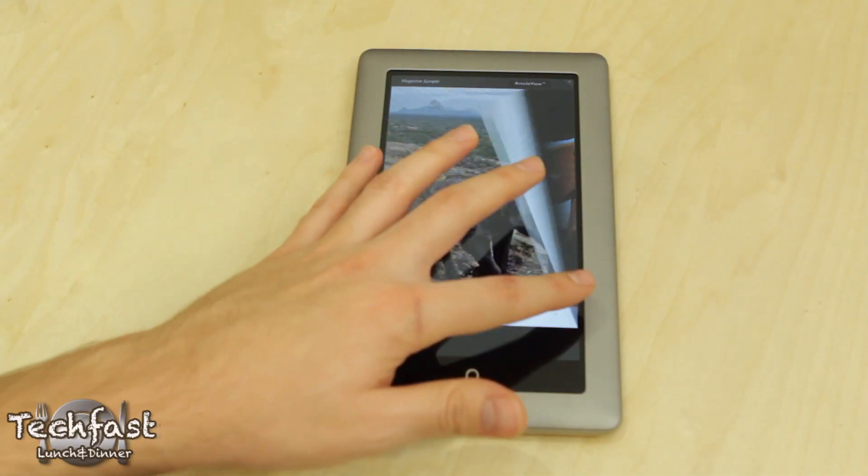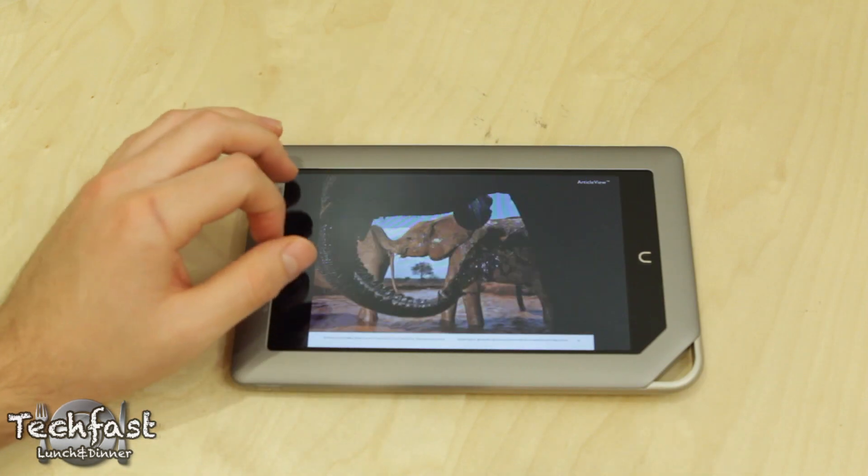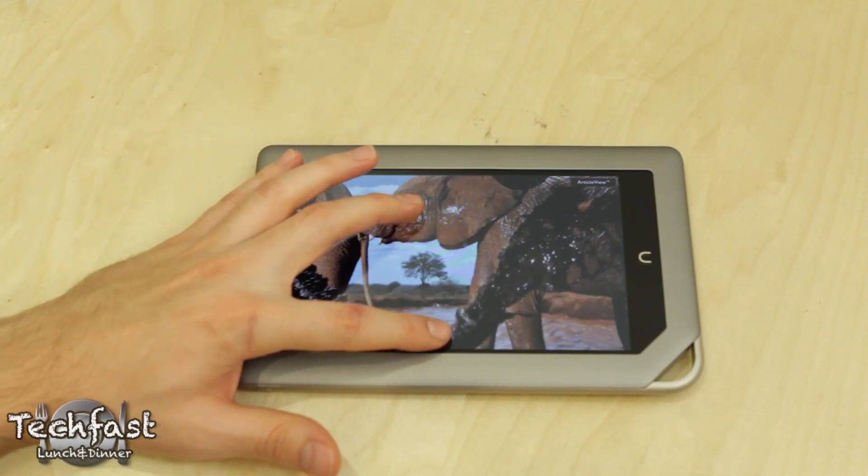So far everything feels extremely zippy, and I'm not knocking the Kindle Fire, but this does feel a little smoother so far. You can see if we're looking at a quick magazine trial, the screen looks good, scrolling through pages left and right — like butter — and so far, so good on that.